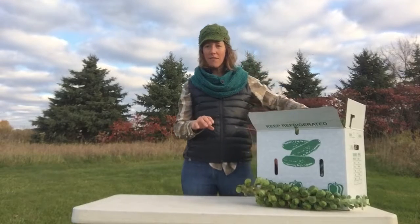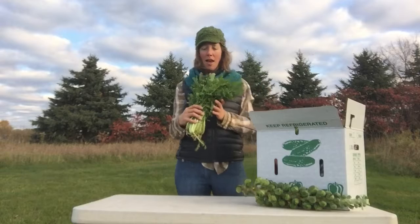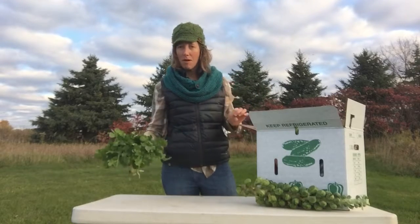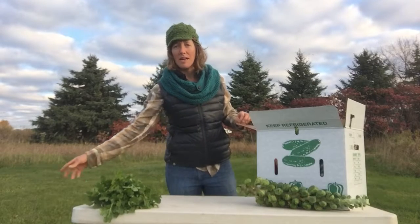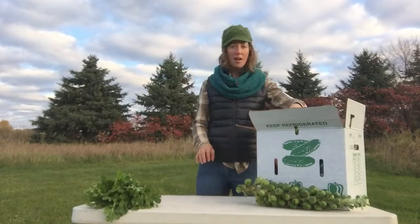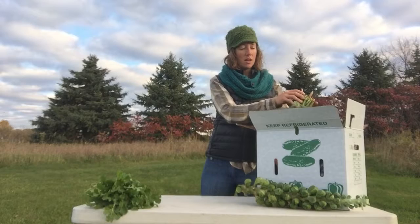I'll go through the large share first and then I'll tell you what's in the small share. Everyone receives a bunch of arugula this week. It has a little bit of spice to it, but it's also quite sweet — we eat the stems too, they're delicious right now. All of this frost that we've been having has made everything really sweet.